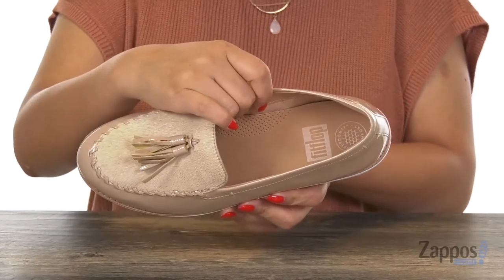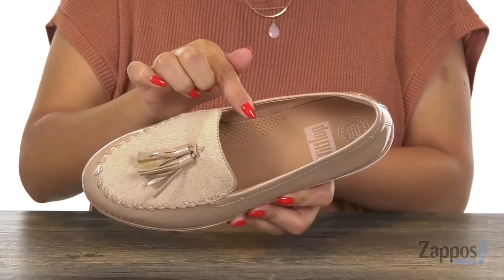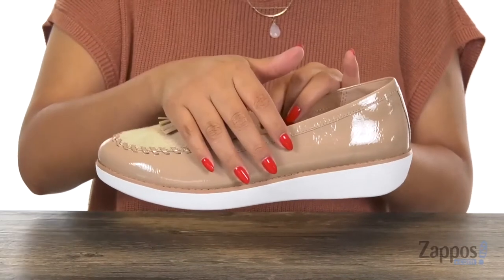Inside there is soft textile linings with a fully cushioned leather lined footbed that also offers added arch support, so your feet are going to be nice and comfy all day long. Now this pair does feature the micro wobble board technology.